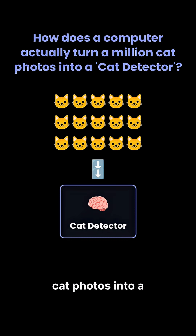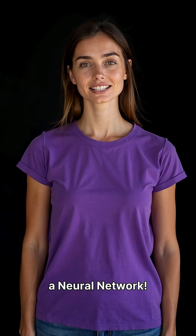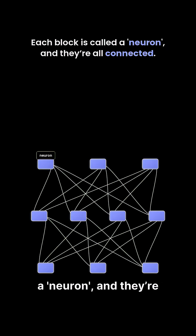How does a computer actually turn a million cat photos into a cat detector? The answer is a super cool, layered structure called a neural network. Think of a neural network as a giant, complex structure built from Lego blocks. Each block is called a neuron, and they're all connected.